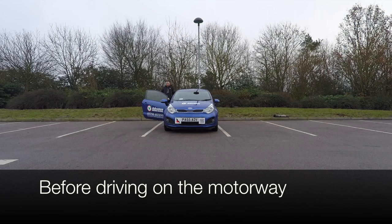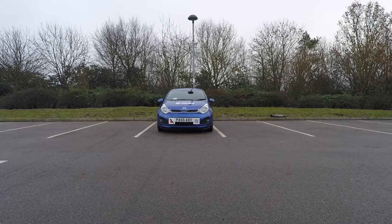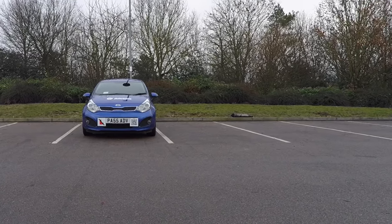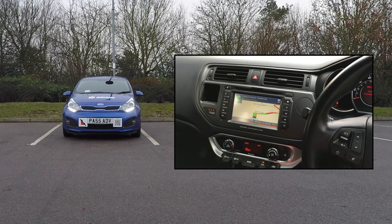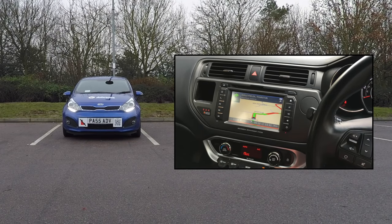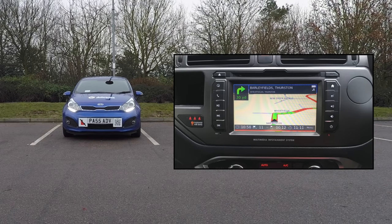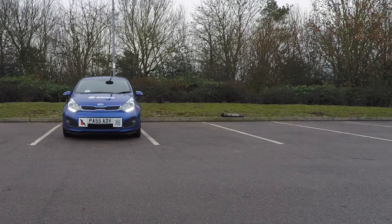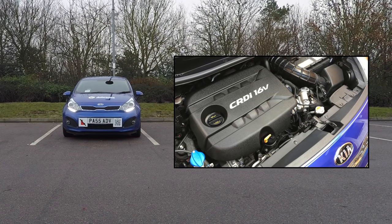If you've recently passed your driving test and have never driven on a motorway before, then consider bringing along a more experienced driver for reassurance. It's a good idea to plan your journey beforehand — look how far it is, which junctions you will be using, and where you can stop for a break. Sat-nav systems are great, but what would you do if it failed mid-journey? Have some kind of backup, such as a smartphone or road atlas.